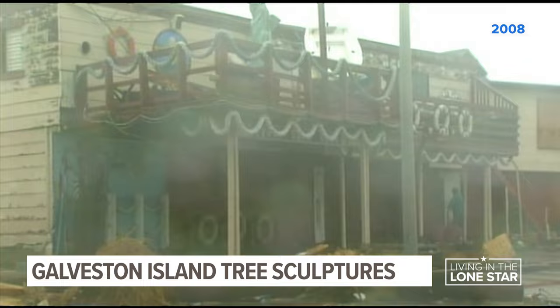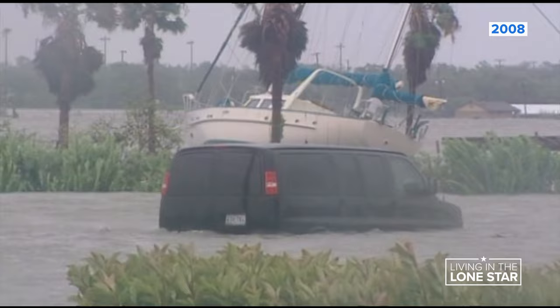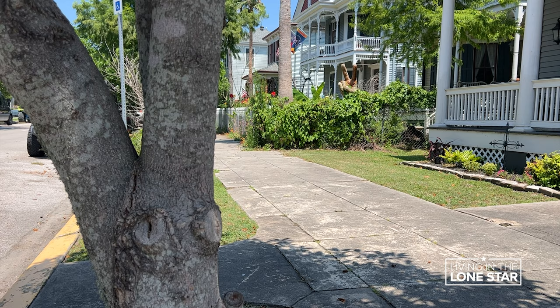The origin, unfortunately, was Hurricane Ike. After storm surge poisoned the island's trees with salt water, killing tens of thousands of them where they stood, what could have been a blight became a boon, thanks to a woman named Donna Lieber.